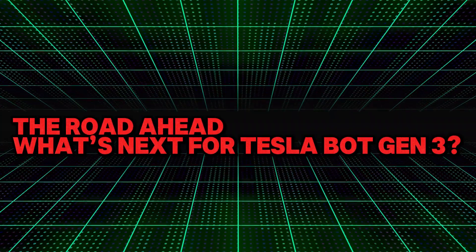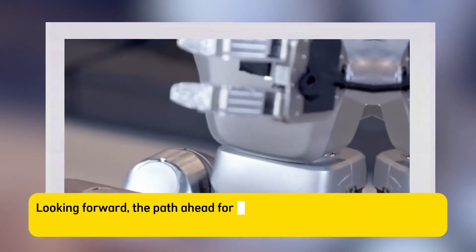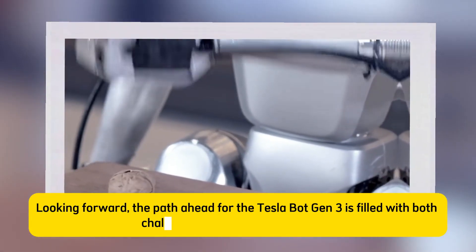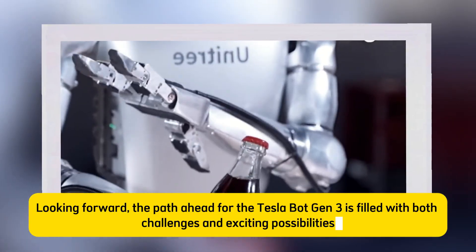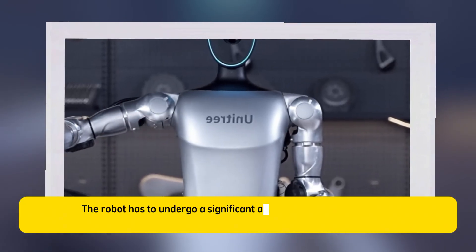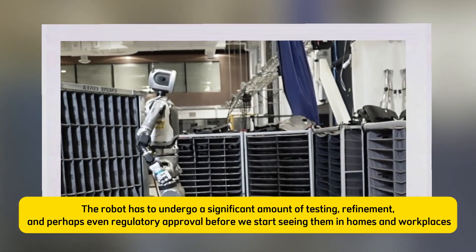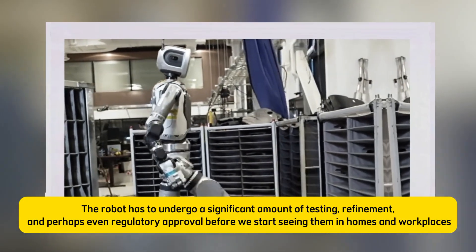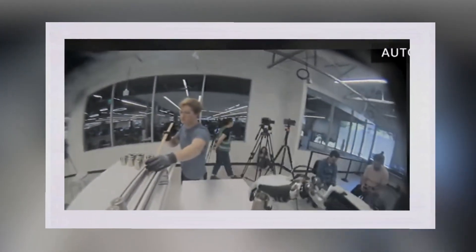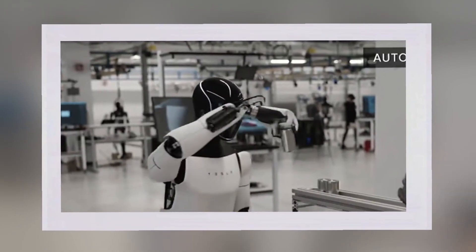The road ahead — what's next for Tesla Bot Gen 3? Looking forward, the path ahead is filled with both challenges and exciting possibilities. The robot has to undergo a significant amount of testing, refinement and perhaps even regulatory approval before we start seeing them in homes and workplaces. But with Musk's track record of pushing the envelope, there's every reason to believe that Tesla will overcome any obstacles standing in the way of widespread adoption.